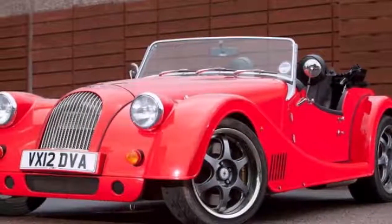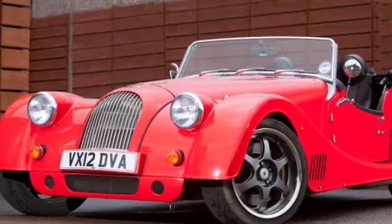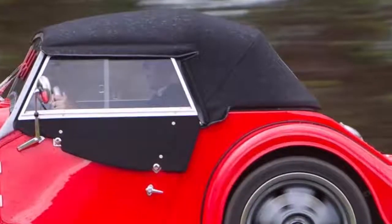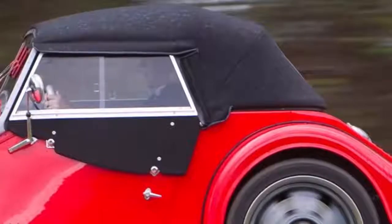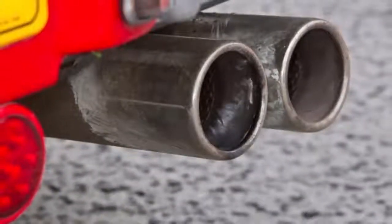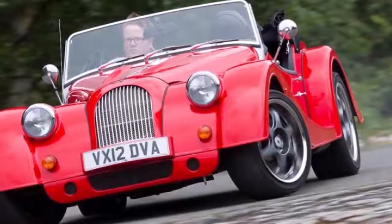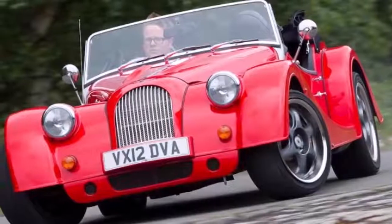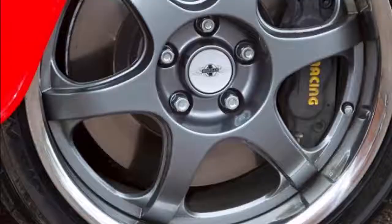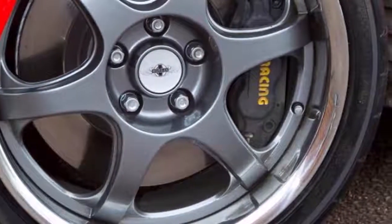The Morgan Plus 8 50th Anniversary is a fitting combination of craftsmanship, luxury, and technology. A lightweight aluminium chassis and 4.8-litre BMW engine sit beneath the traditional Morgan body. At just 1,100 kilograms, the Plus 8 is one of the lightest V8 passenger cars in the world, capable of 0 to 62 mph in 4.5 seconds and a top speed of 155 mph. This will be the last Morgan vehicle to feature the naturally aspirated BMW V8 engine.